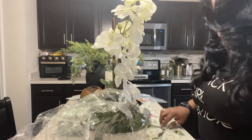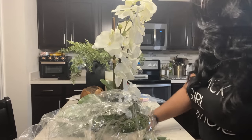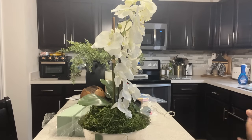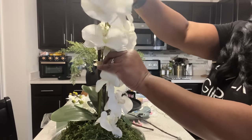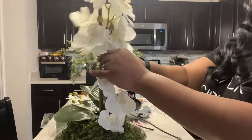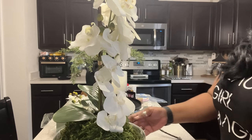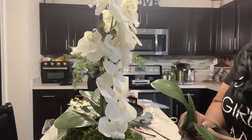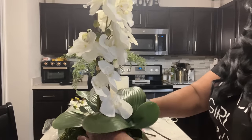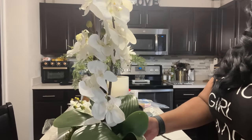Let's clean up this mess. This is how our orchid is looking, and I think I want mine to stand up a little bit taller — it gives it a more elegant look. I'm going to go ahead and add another one to elevate it even more.